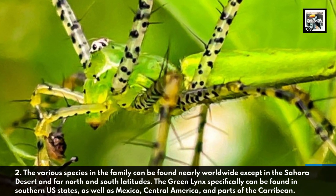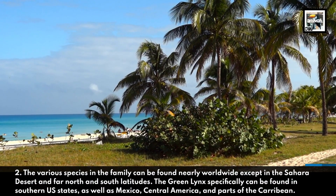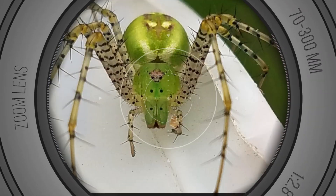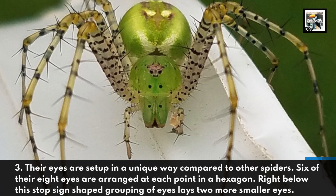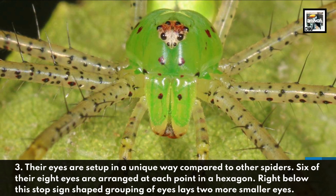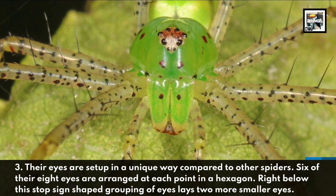Fact two: the Green Lynx specifically can be found in southern US states, as well as Mexico, Central America, and parts of the Caribbean. Fact three: their eyes are set up in a unique way compared to other spiders. Six of their eight eyes are arranged at each point of a hexagon, and right below that hexagonal grouping of eyes lie two more smaller eyes.